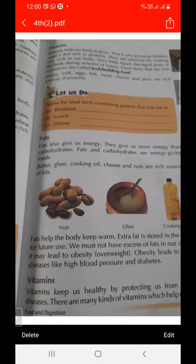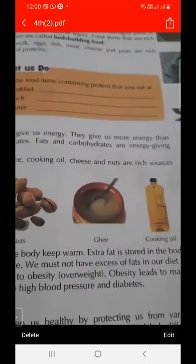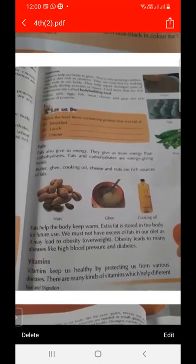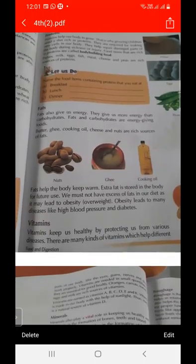Next topics include fat and vitamins. The components of food are carbohydrates (energy giving food), protein (body building food). Sources of carbohydrates include potato and rice. Sources of protein include milk, egg, and fish. In the next lecture we will study about fats, vitamins, and minerals.